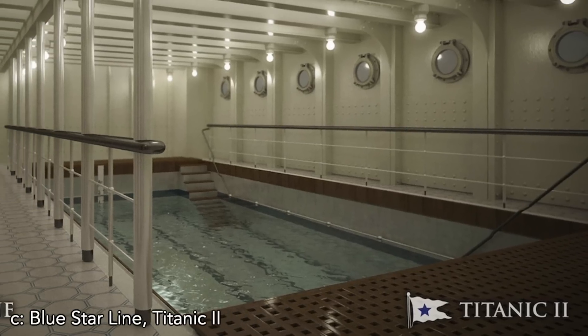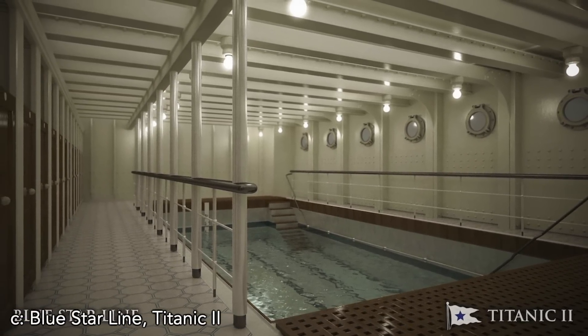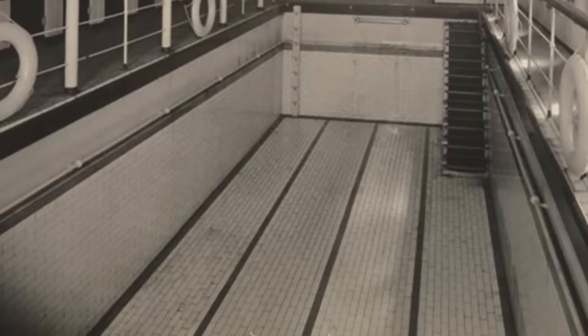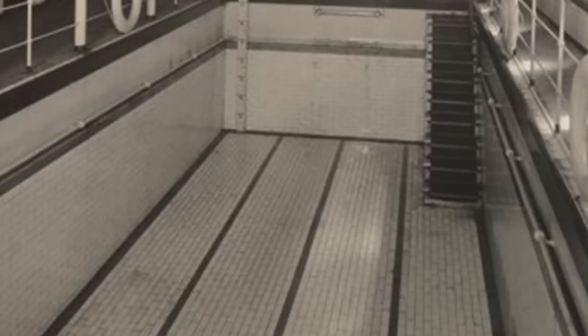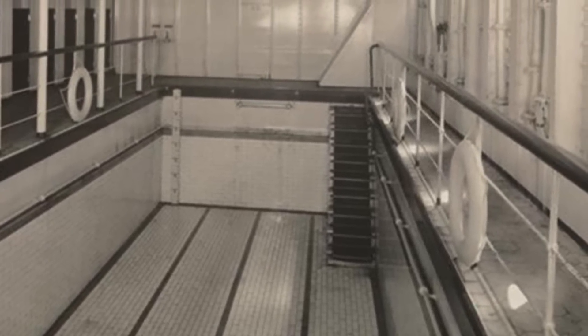The construction of the swimming bath — plates and rivets — was made flush to accommodate the finishing. The bath was finished with elongated blue and white ceramic tiles of 7 inches in length on the bottom and sides. There was a set of stairs on both the forward and after ends of the swimming bath. On Olympic, these were originally of marble with teak treads, which proved to be too slippery and were later replaced.